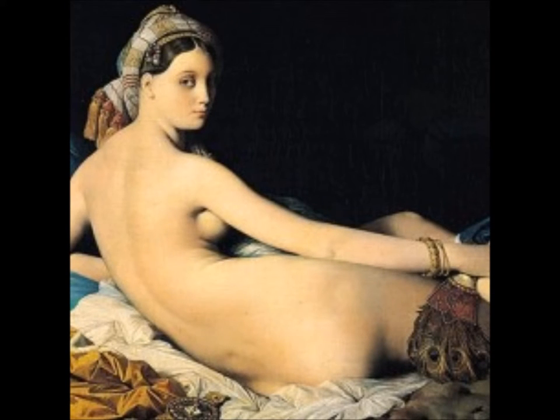Today we are going to be talking about the La Grande Odalisque. It was made by the French painter Jean-Auguste Dominique Ingres and is part of the Romanticism style. It was made in 1814 and is oil on canvas.